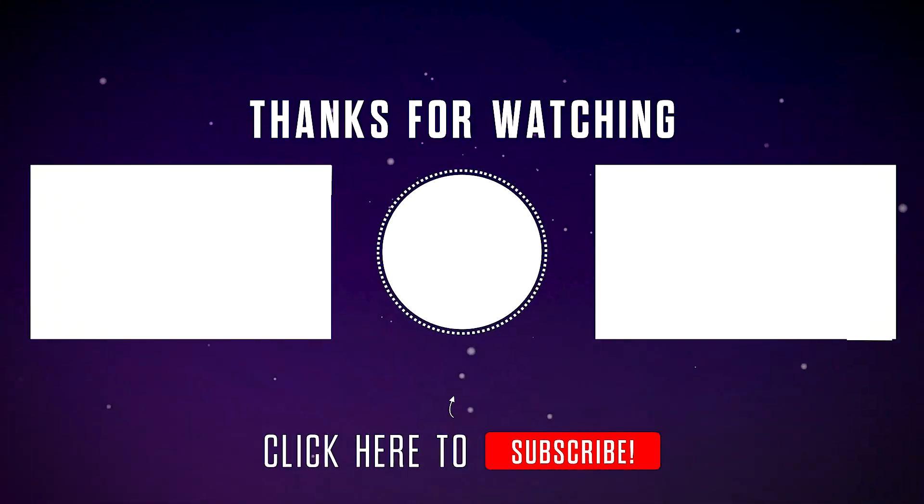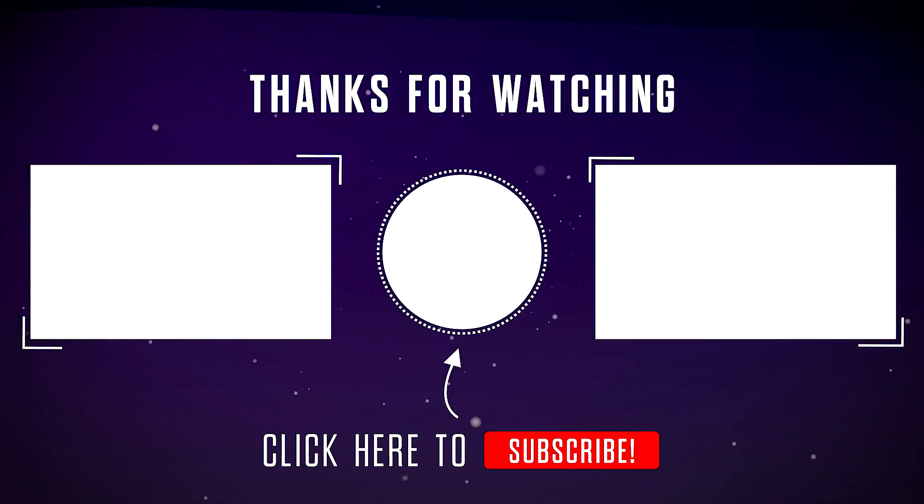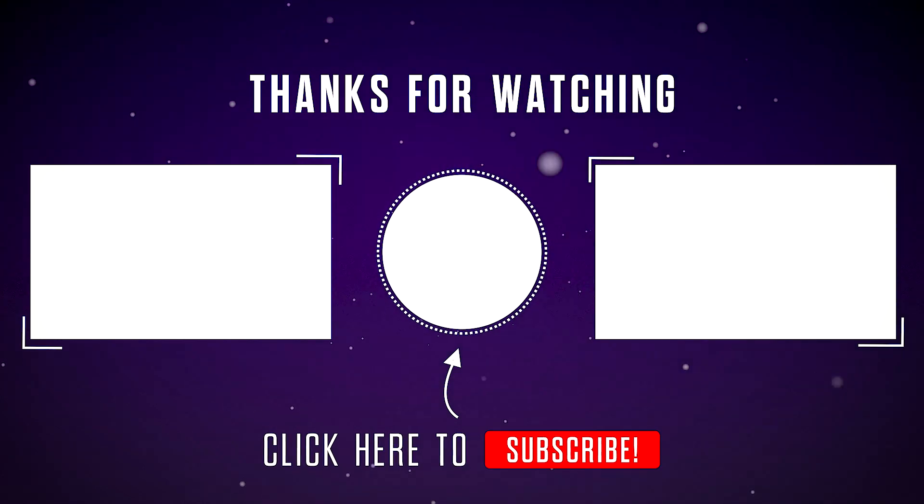If you enjoyed exploring the Faraday cage, hit like, subscribe, and join us for more mind-opening explanations on Electroscope.